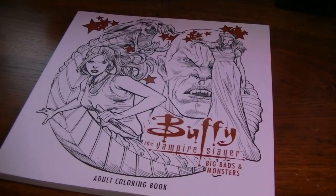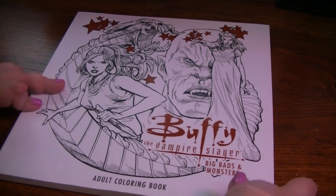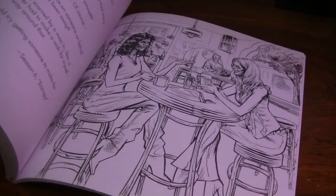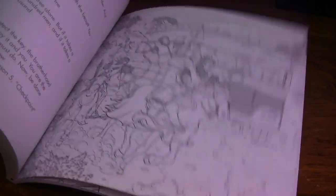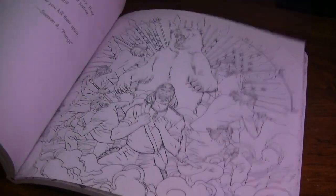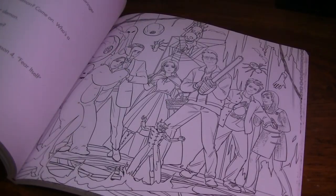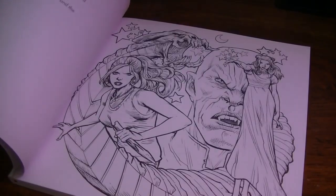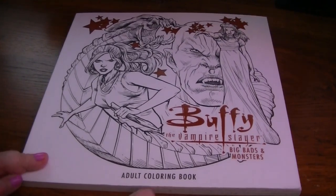Next is one I showed that I wanted to color in this winter, and now it's almost March and I haven't touched it. It's Buffy the Vampire Slayer: The Big Bads and Monsters. I don't think I have the other Buffy book. I wanted this one because it has the scary people, the monsters, which to me was the highlight of the show Buffy. I loved all the scary creatures and whatnot. So I far preferred this one to the other one, which is why I think I didn't get the other one. So that is Buffy the Vampire Slayer, Big Bads and Monsters.